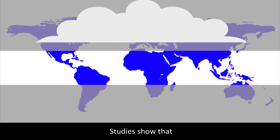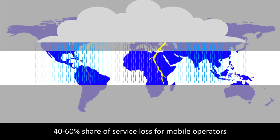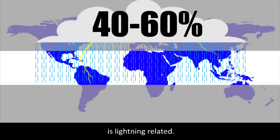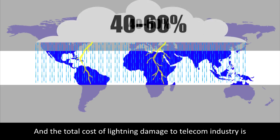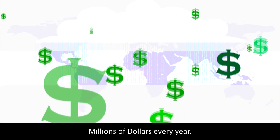Studies show that in countries of the Equatorial Zone, 40–60% of service loss for mobile operators is lightning-related, and the total cost of lightning damage to the telecom industry is millions of dollars every year.